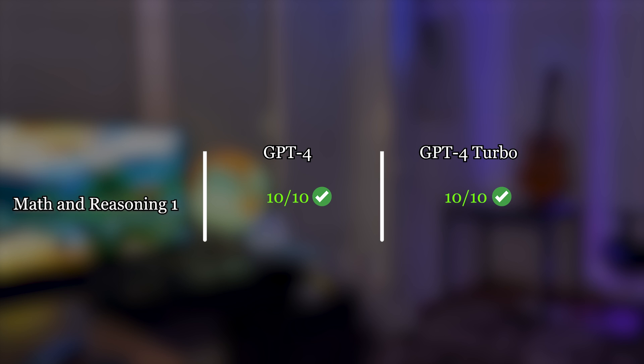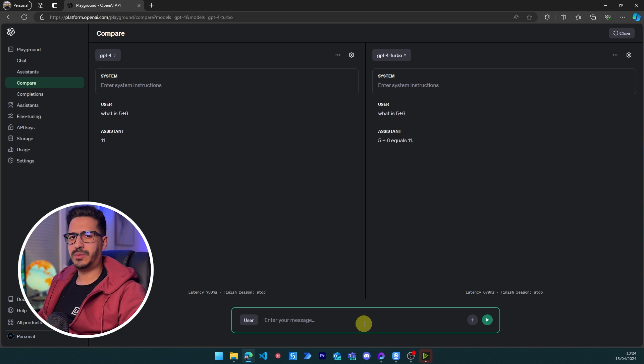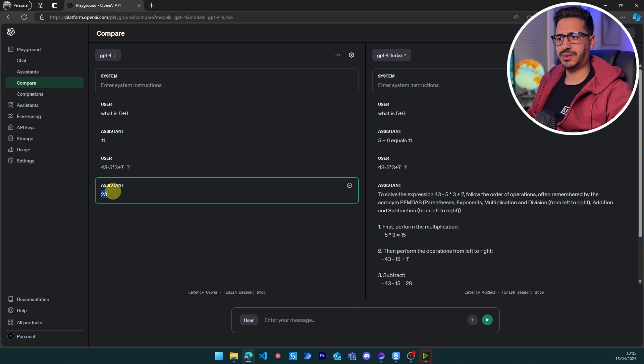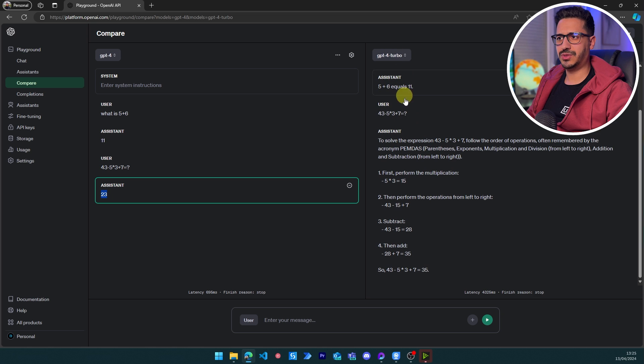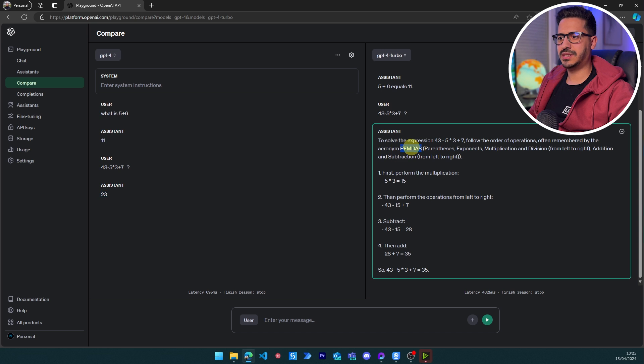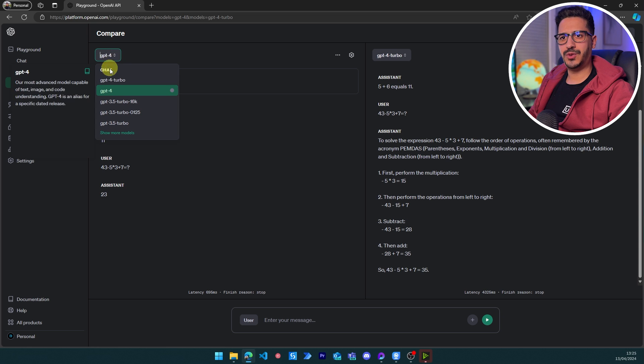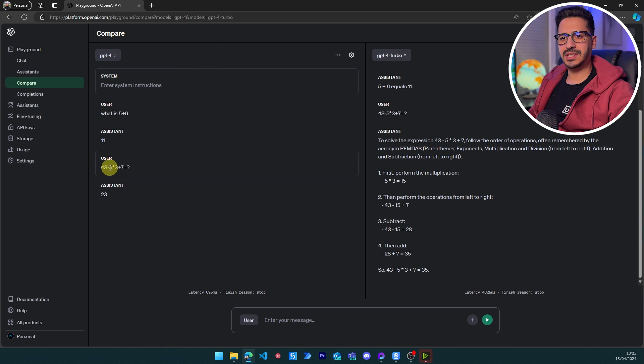Both models answered 11 correctly, so let's go to the second question. Normally with other models we don't go as fast, but since it's GPT-4 and GPT-4 Turbo we expect good answers. The answer to this is 35, and GPT-4 Turbo has been able to give all the details using the PEMDAS system. But for some reason, GPT-4 is giving the wrong answer — this should not be happening, possibly because this is a very old version.